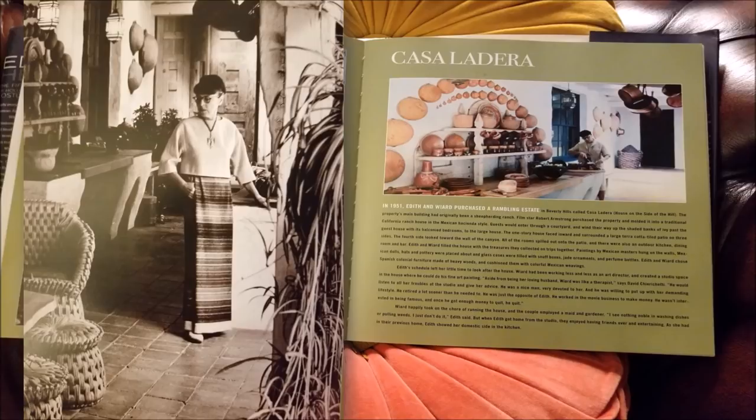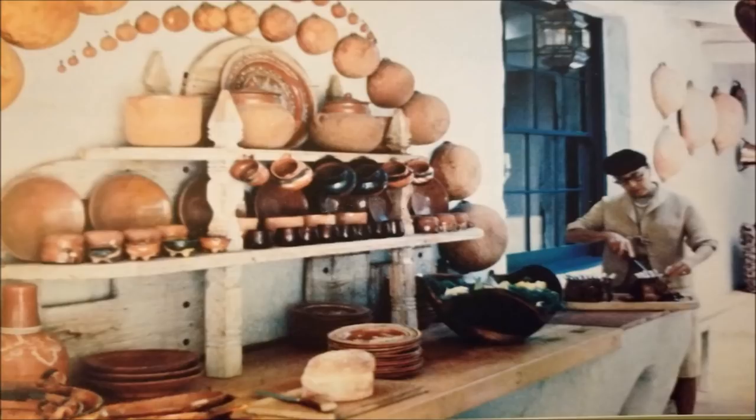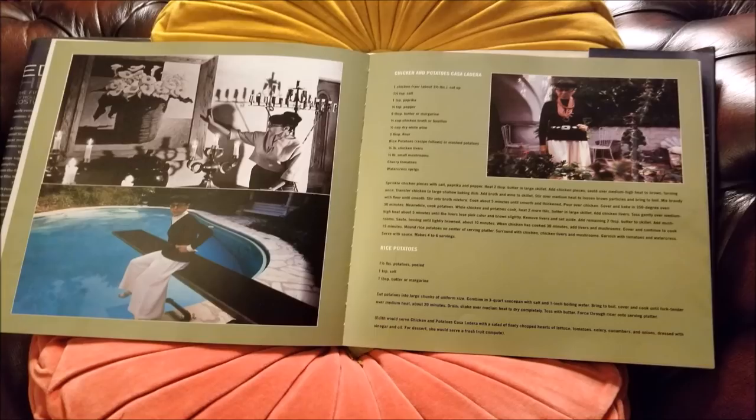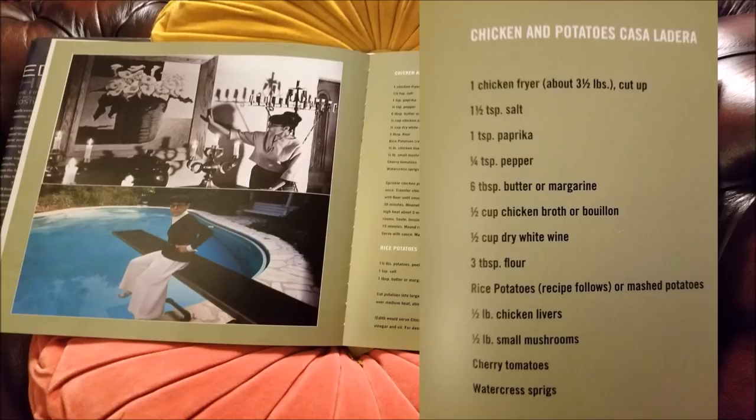Here is a great picture of Edith doing something domestic, and look at the way all of this Mexican pottery is arranged. This picture comes from an article about Carrie Fisher at home. In this chapter, I was quite excited to see that there was Edith Head's self-created famous recipe for Chicken and Potatoes Casa La Jira. I needed something to cook for dinner on Friday night and I thought, you know what, I'm going to give it a go — chicken, potatoes, and chicken livers, which I'd never cooked before. I was very scared, but I was quite brave.